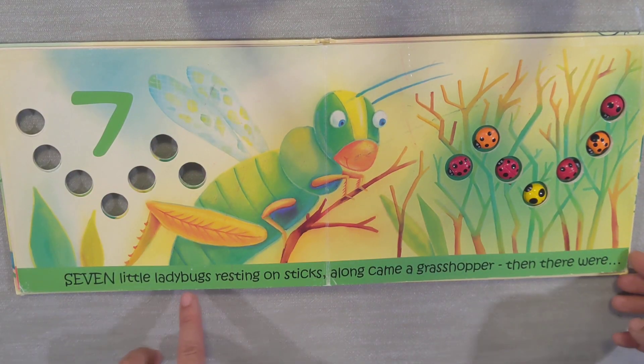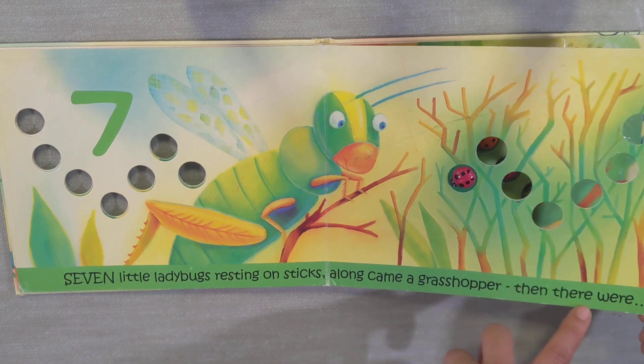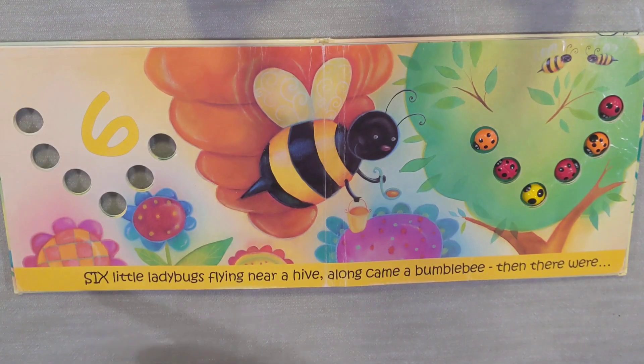Seven little ladybugs resting on stakes. Along came a grasshopper. Then there were... Six!